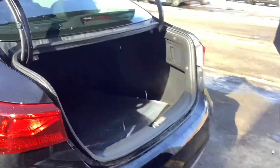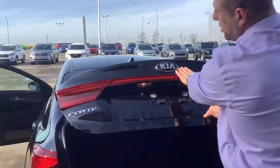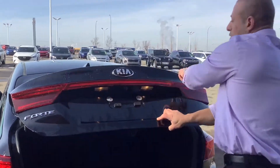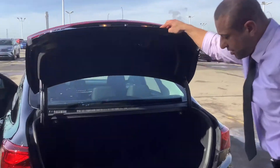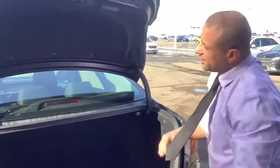You do have a backup cam on here, so it does come with a backup cam. Nice Kia emblem again. Nice lighting across. You have your brake light on the window there, and there's all the room you can use and need. You do have under there for the spare. There are the extra mats.